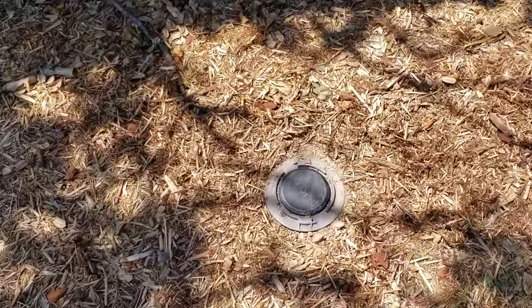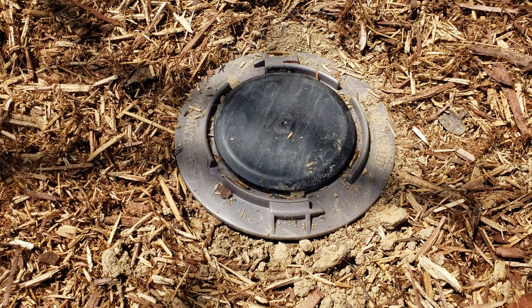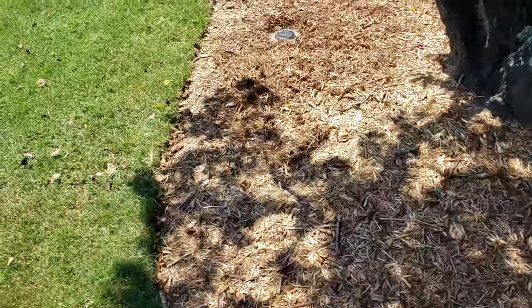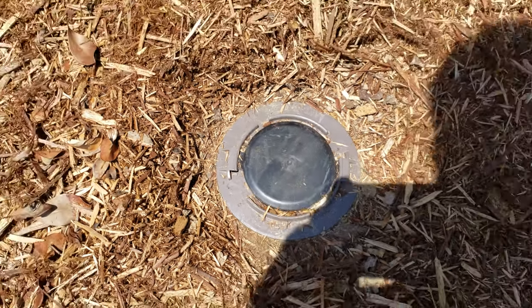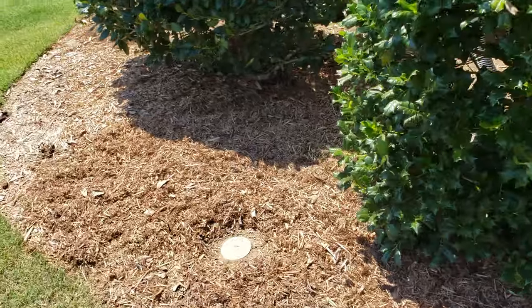Number three they replaced with a brand new station. Number four is another brand new station. Now new stations only have to be about 15 yards apart, not five yards apart.